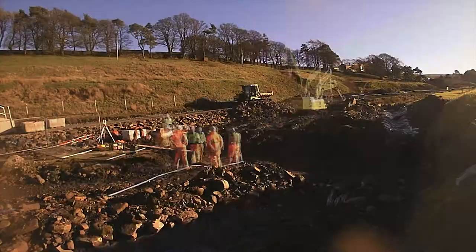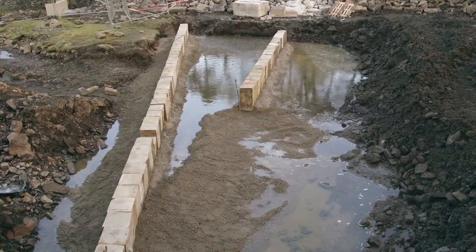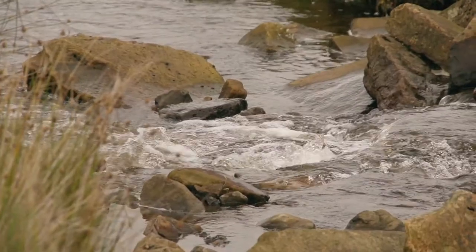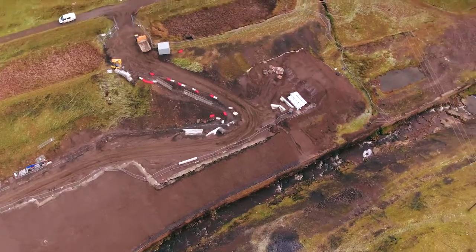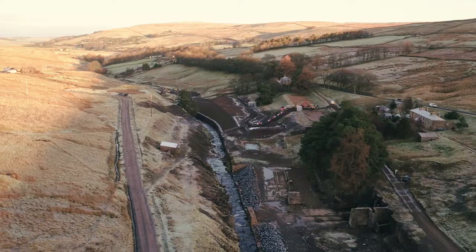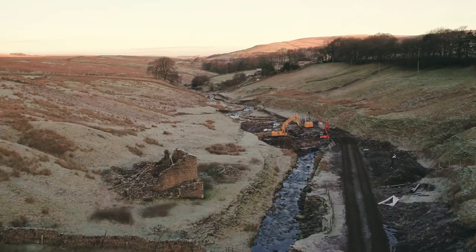One of the pieces of work we're doing is to build a check weir in the river, and effectively that'll slow the flows down and help a lot of the sediment that's in the river to accumulate behind it. That sediment comes from a couple of sources on the West Island — one being the tailings dam, which was effectively the waste material from the mining process but still had high metal content, as well as a range of other spoil heaps.